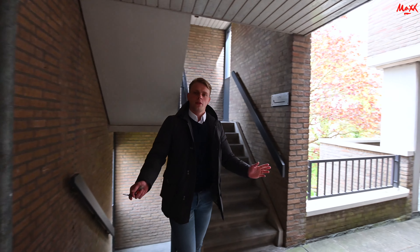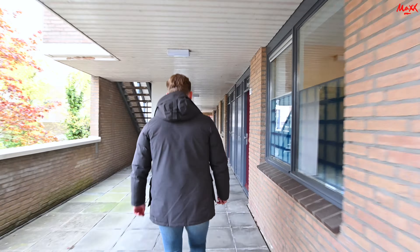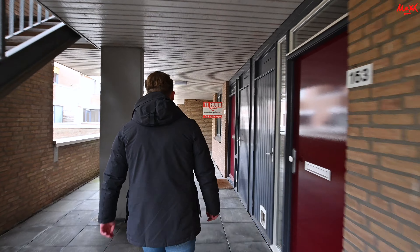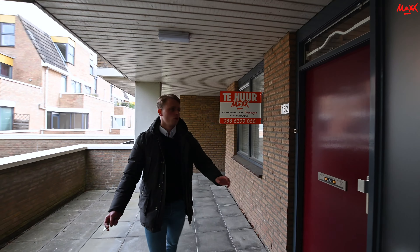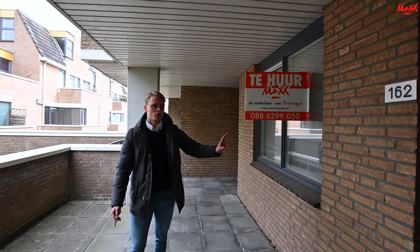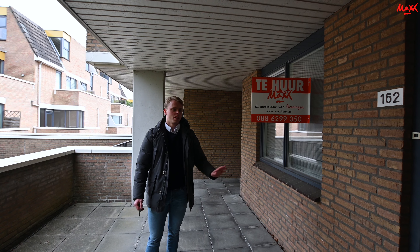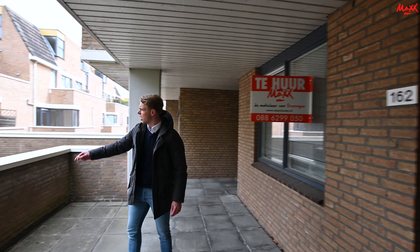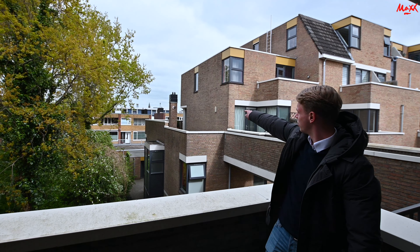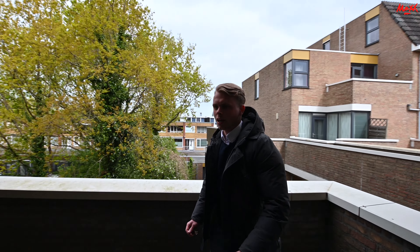We zijn nu aangekomen op de tweede etage en gaan we nu naar het appartement toe. Dan zijn we nu bij het appartement gekomen, hier aan mijn linkerzijde, nummer 162. We komen zo binnen in de woonkamer, en daar beneden op de eerste etage zitten de twee slaapkamers. Dat ga ik jullie zo allemaal laten zien. Hier achter mij — ik hoop dat de camera het oppakt — ziet u de Martini Toren. Dat geeft een beetje indicatie waar we nu zitten in de stad Groningen. Ik ga nu naar binnen.